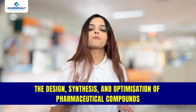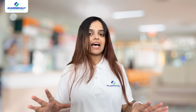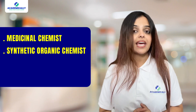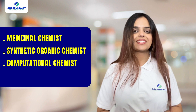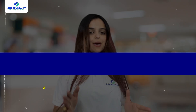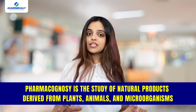Moving on to M.Pharm in Medicinal Chemistry. Medicinal Chemistry involves the design, synthesis, and optimization of pharmaceutical compounds. Graduates in this specialization can pursue careers as Medicinal Chemist, Synthetic Organic Chemist, Computational Chemist, and Drug Design Scientist.